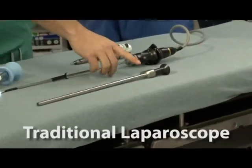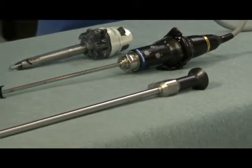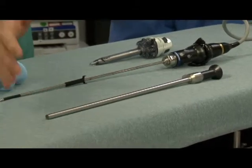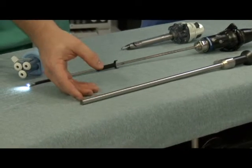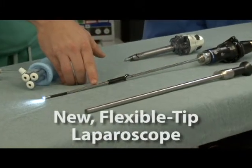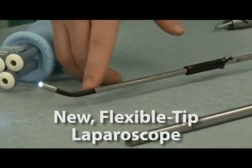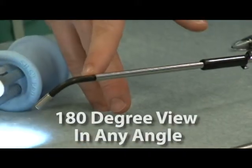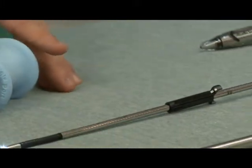This is the traditional laparoscope we have been using for years. You can see it has a non-flexible tip — a zero-angle scope, meaning no angulation at all, and is one centimeter in diameter. More recently, the hospital has acquired this flexible tip laparoscope, which is five millimeters — half the size — and has a flexible tip that can go 180 degrees in any angle the camera operator wishes.